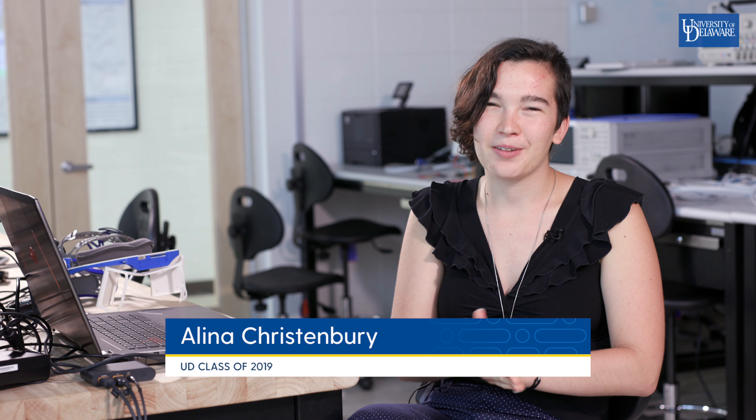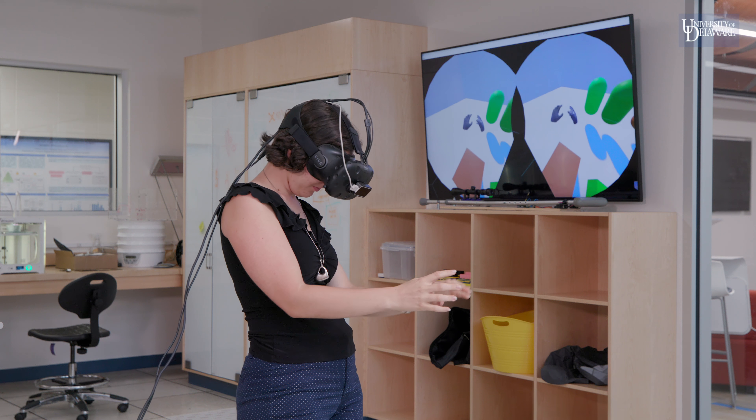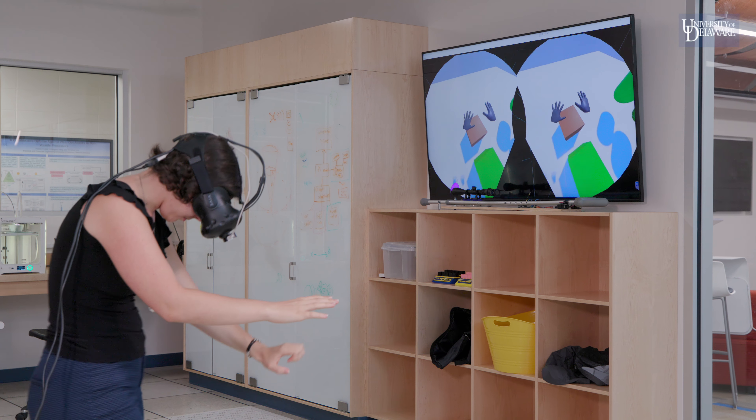My research has been working with virtual reality and the different applications and tools that it has available now. I've been learning a lot about game development and figuring out how people make baseline virtual reality experiences.